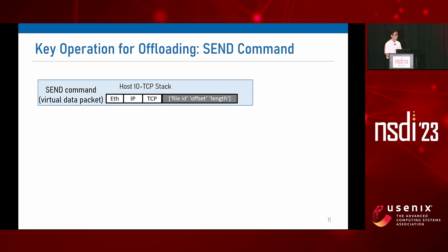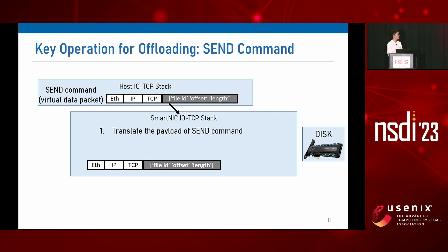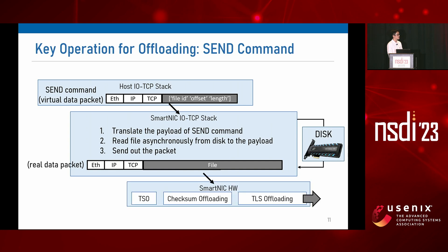There are four offload APIs in our system, but let me explain the send command, which is the most important one. When the host stack sends a send command to the smart NIC stack, it contains a virtual data packet with protocol headers only — there is no actual file contents in the payload. Instead, the host stack writes file information like file ID, offset, and length. On receiving the send command, the smart NIC stack translates the file information in the payload, reads the file contents from disk directly, and then sends out the real data packet to the client using scatter-gather I/O. The smart NIC stack can also exploit other standard network card offload features like TSO, checksum offloading, and TLS offloading.